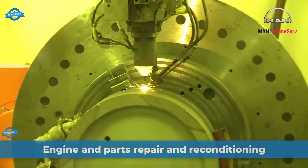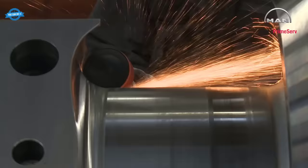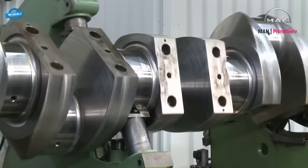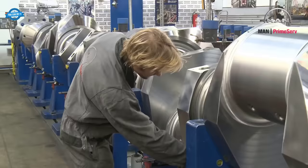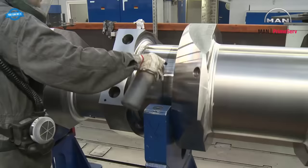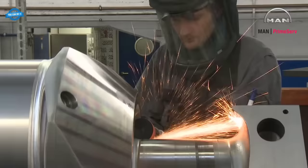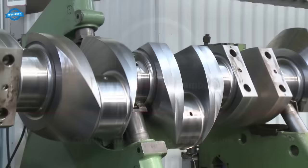MAN PrimeServ Hamburg stands as the most significant hub within the PrimeServ Network. YouCanDoTV shows the intricate realm of engine and parts repair and reconditioning. A tour through the workshop reveals the depth of technical expertise available. A foundational step in the process is the grinding of radii, crucial for the optimal crafting of crankshafts. Within the facility lies a state-of-the-art machining center dedicated to both repair and reconditioning tasks, including the restoration of the cooling jacket type 3240.